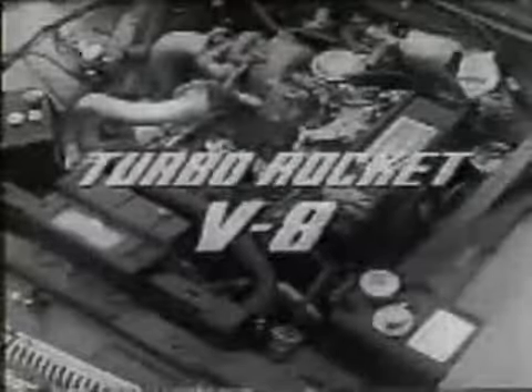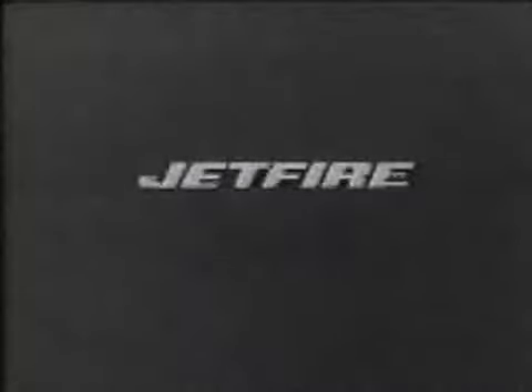Now, the turbo rocket — the only fluid-injected, turbocharged aluminum V8 in America — found only in Jetfire, by Oldsmobile.